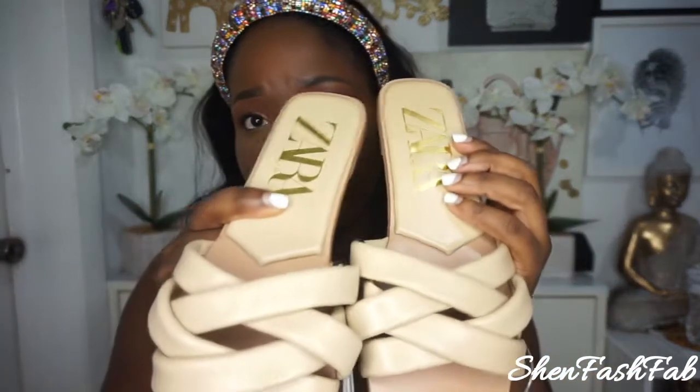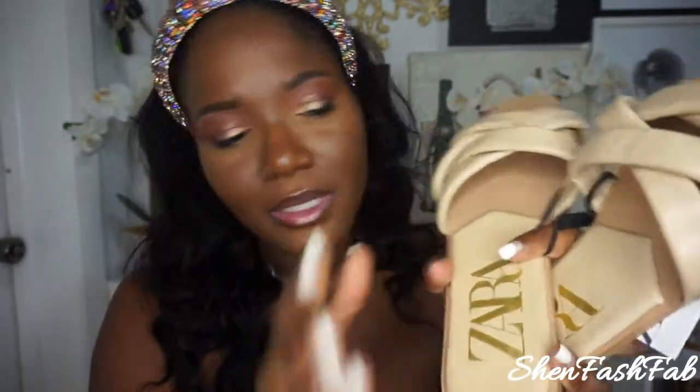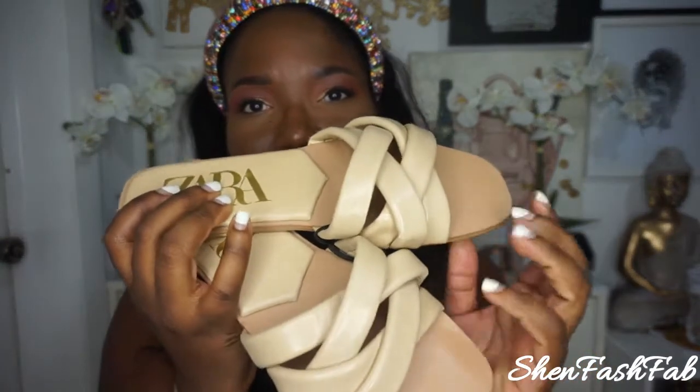The last sandal I picked up — and keep in mind Zara stuff goes out of stock pretty fast — these were on sale as well. These are their leather crossover slides. What I love is that they have cushioning instead of just a hard piece, so it gives a bit of comfort. These are leather, so they'll last a long time. I can see myself wearing these with skinny jeans, bell-bottom jeans, even palazzo pants — just perfect.